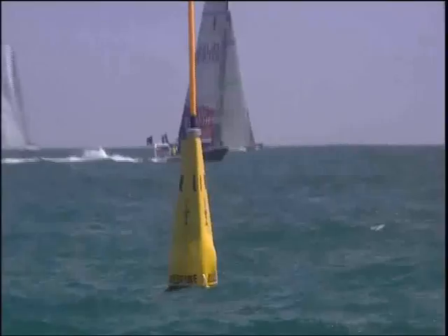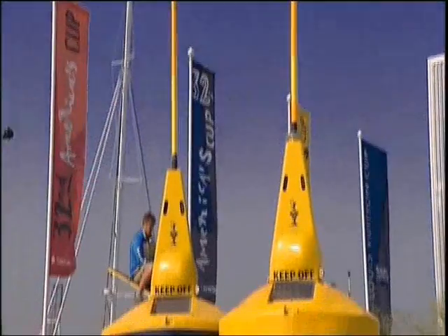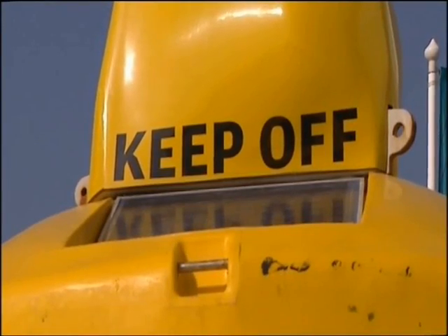With the infamous Valencia sea breeze conspicuous by its absence, the weather is a big talking point down at Ford America's Cup. For this Cup campaign, the forecasting program is impressive to say the least. We have 22 weather buoys out on the water, 3 boats, and 6 land stations that we have manufactured and deployed.